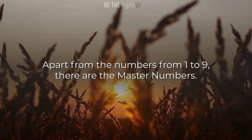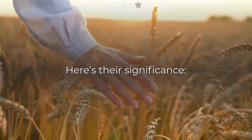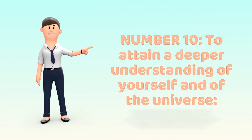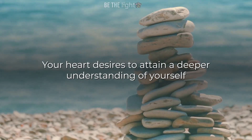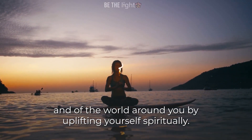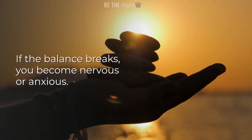Apart from the numbers 1 to 9, there are the master numbers. Here's their significance. Number 11: To attain a deeper understanding of yourself and of the universe. You are intuitive and can understand the universe well. Your heart desires to attain a deeper understanding of yourself and the world around you by uplifting yourself spiritually. If the balance breaks, you become nervous or anxious.